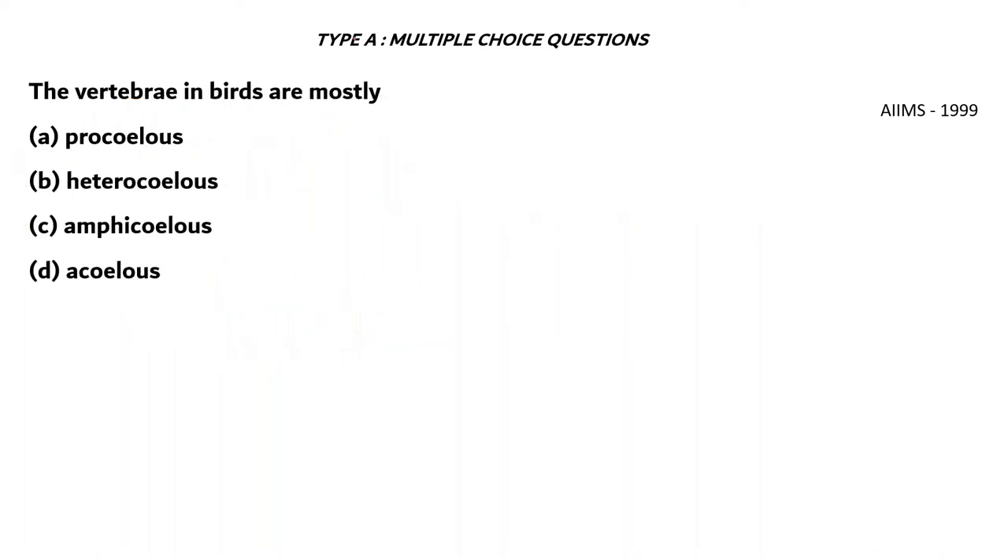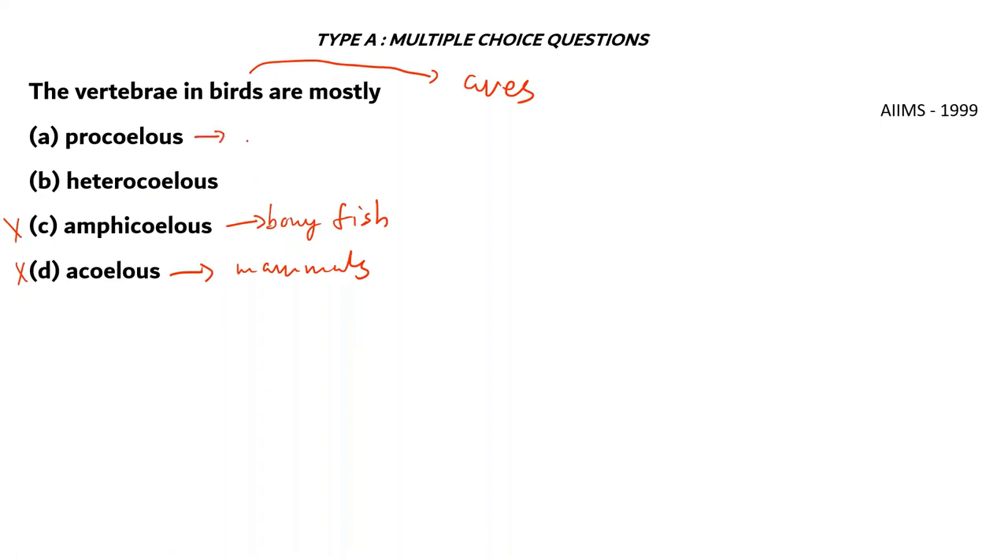Next question: The vertebrae in birds are mostly A. Procoelous, B. Heterocoelous, C. Amphicoelous, D. Acoelous. Acoelous vertebrae are found in mammals — incorrect. Amphicoelous vertebrae are found in bony fish (Osteichthyes) — incorrect. Procoelous vertebrae are found in frogs and other reptiles — option A incorrect. The right answer is option B: Heterocoelous vertebrae. These terms refer to the shape of the ends of each vertebral bone and how they attach to the next.